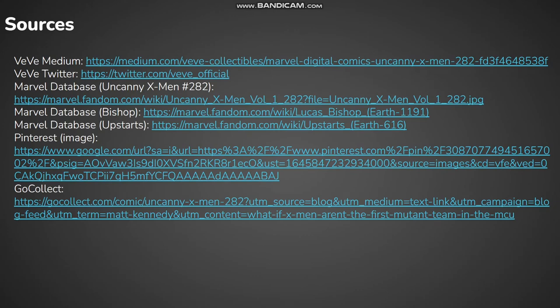These are all three sources I've used to put together this video, and they'll be linked in the description if you want to check out more about the character and the storyline of this comic, as well as the drop details and VeVe's Twitter if you don't follow them already.